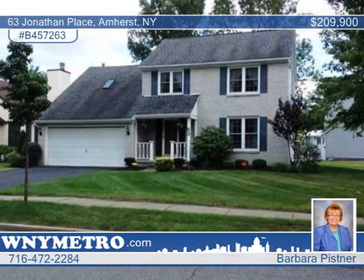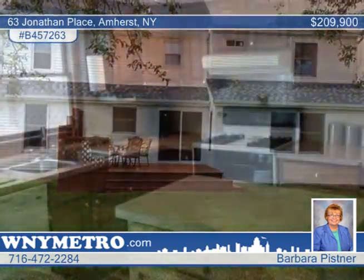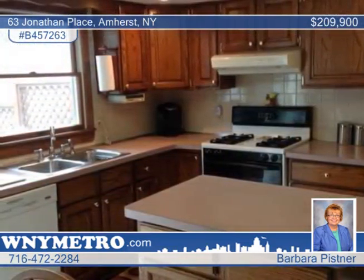This lovely four-bedroom, two-and-a-half bath home sits in a quiet, convenient neighborhood in Amherst. Updates include newer windows, recent front gutters and window wells, and glass-blocked basement windows.